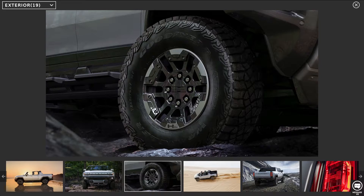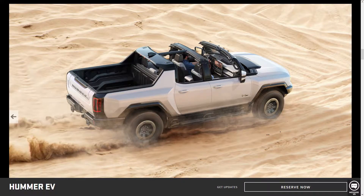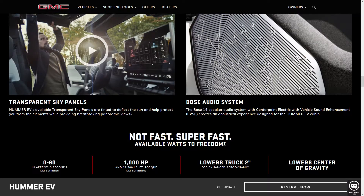The lowest-priced model can travel up to 250 miles on a single charge. The Hummer truck is actually pretty fast — the highest-level trim model, priced at around $112,000, goes from 0 to 60 in about 3 seconds. It also features a Bose audio system, which is available on all trim levels.